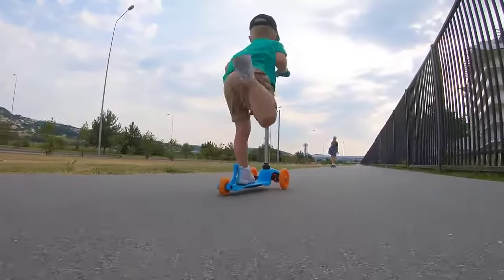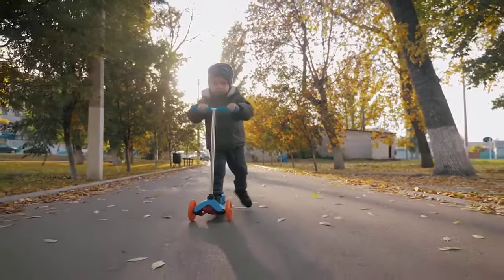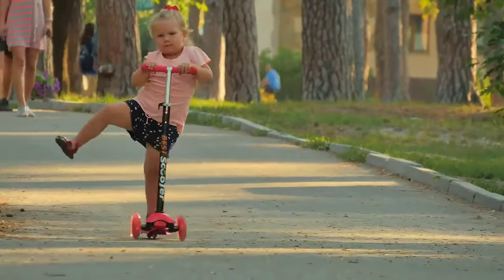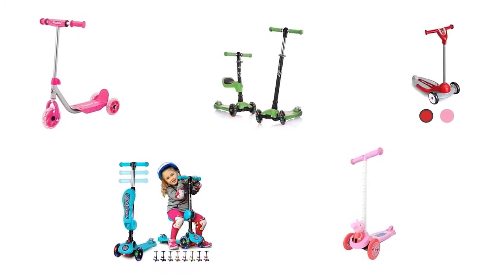For a lot of kids, riding a scooter comes far sooner than riding a bike. A kids scooter provides a more stable ride that helps young riders build coordination. The best scooters offer the opportunity to do tricks and a lot of fun to ride on. In order to help you find the best one, we have selected and reviewed five best scooters for toddlers.